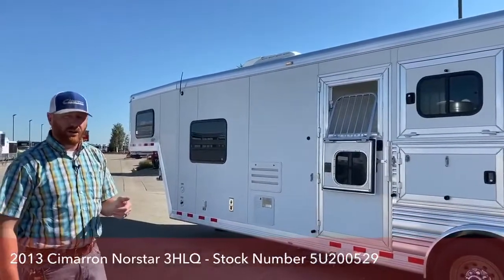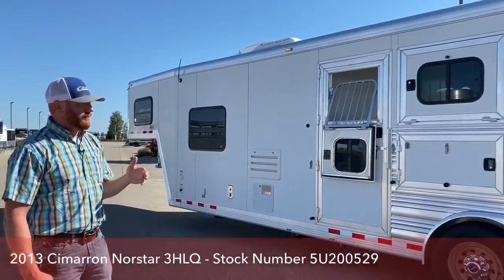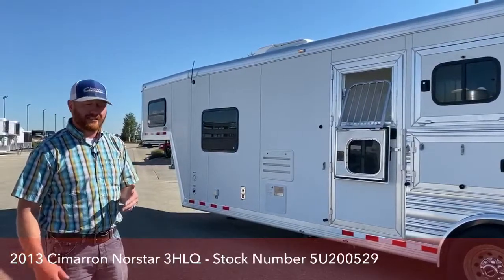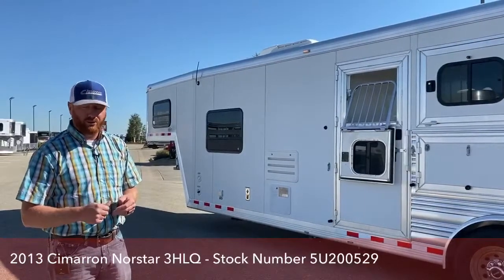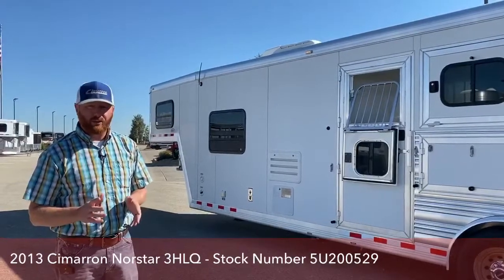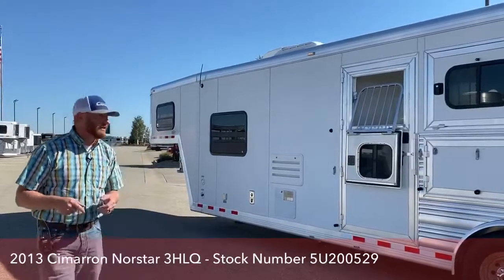This trailer is not equipped with an onboard generator. Through the end of the month, if you purchase this trailer or any other living quarters on the lot not equipped with an onboard generator, we're going to give you a free portable Onan 4,500-watt remote-start generator. It's a fantastic little generator — over a $1,000 value — and we're going to throw that in for free.